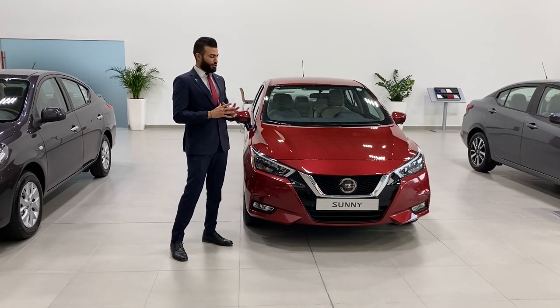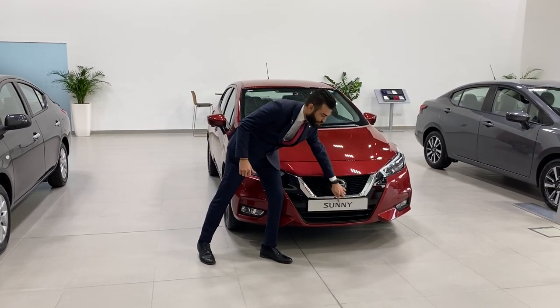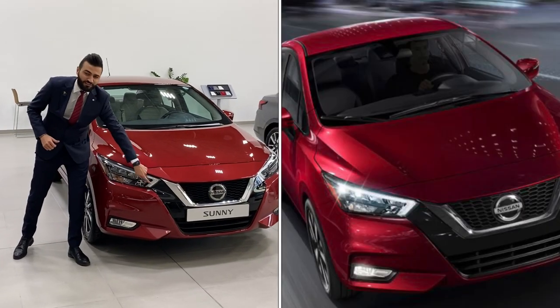In terms of shape, the new Sunny is aerodynamic and looking astonishing. It features a V-motion grille, Nissan's signature boomerang headlights, and LED daytime running lights.